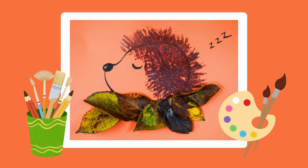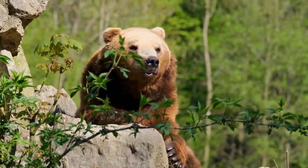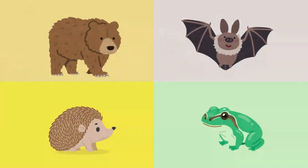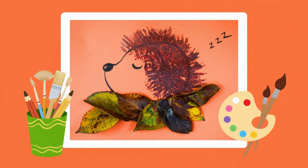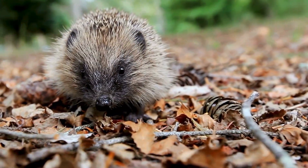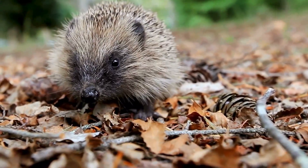Why not have a go yourself and make your very own hibernating hedgehog! Today we discovered H for hibernation, how animals rest through winter and wake again in spring. We met hedgehog, frog, bat and bear, and we even made our own snuggly hedgehog craft. Little explorers, what a lovely day it's been — learning about nature and all that we've seen.